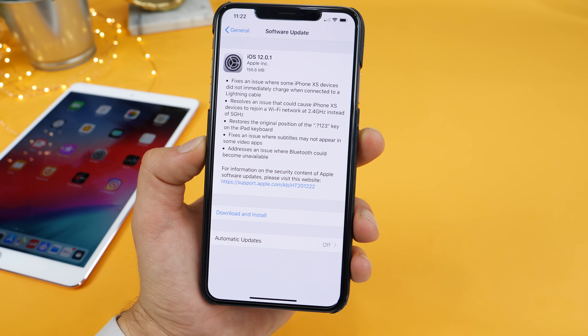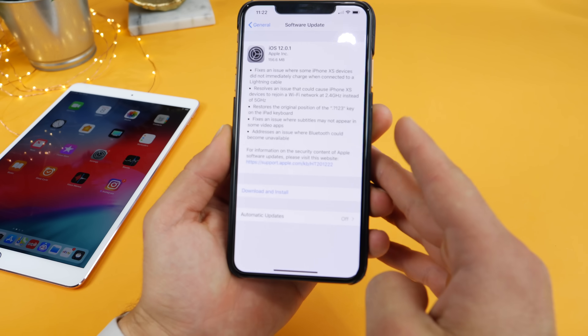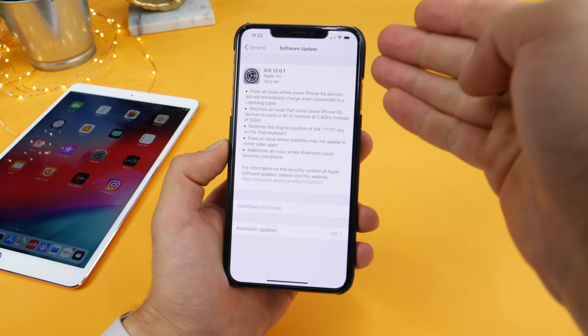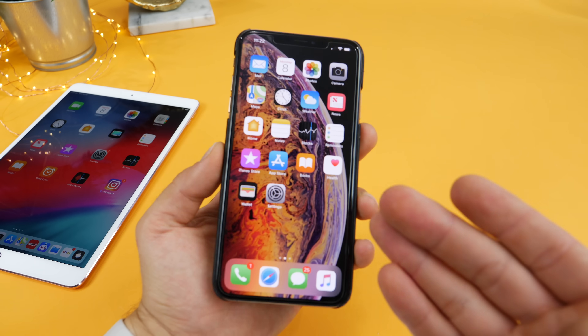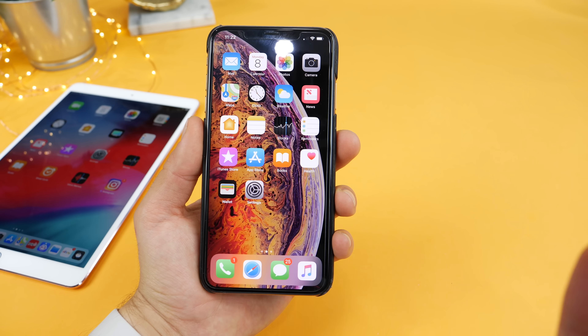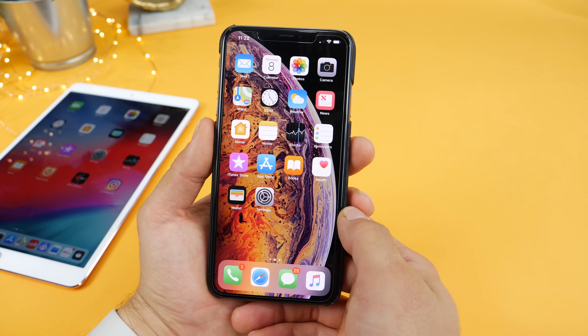There was also an issue where subtitles wouldn't appear when you were watching a video in certain applications, and it addresses an issue where Bluetooth could be unavailable. So as you can see, a whole host of fixes and changes. Absolutely go ahead and download this and install it right away — it'll actually fix a lot of issues and ailments that many people were having with iOS 12.